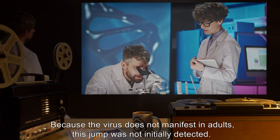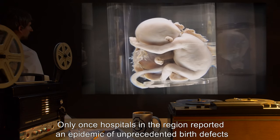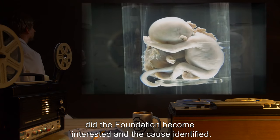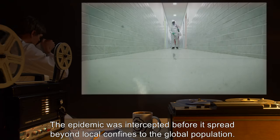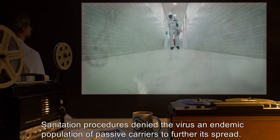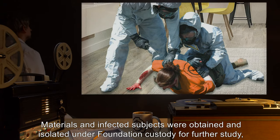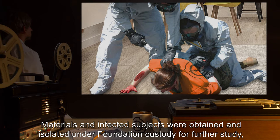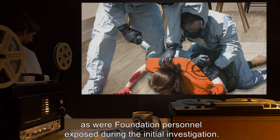The mutated virus was able to cross into members of the lab's staff. Because the virus does not manifest in adults, this jump was not initially detected. Only once hospitals in the region reported an epidemic of unprecedented birth defects did the Foundation become interested and the cause identified. The epidemic was intercepted before it spread beyond local confines to the global population. Sanitation procedures denied the virus an endemic population of passive carriers. Materials and infected subjects, as well as Foundation personnel exposed during the initial investigation, were obtained and isolated under Foundation custody for further study.